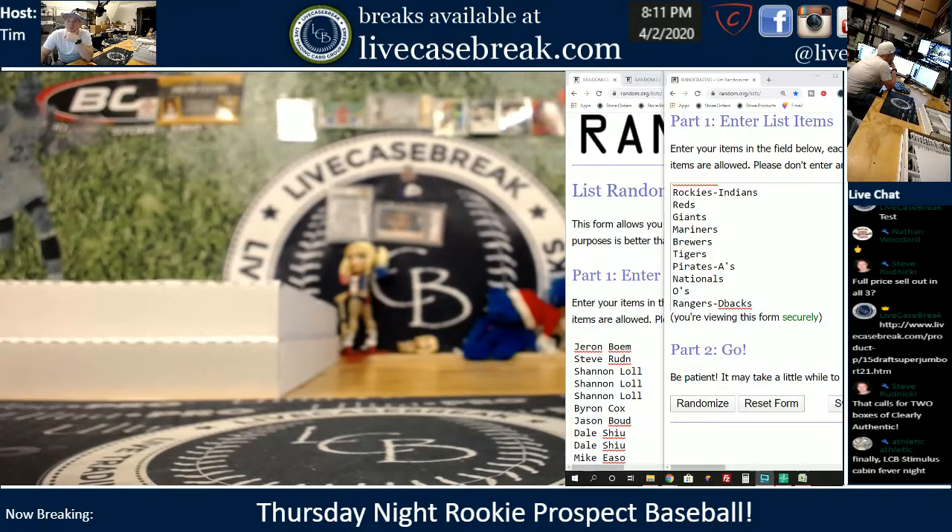How's it going, everybody? This is Tim with LiveCaseBreak.com, a little early here on Rookie Prospect Night tonight. All three breaks sold out early. Here is the randomizer for 478, the random team break.